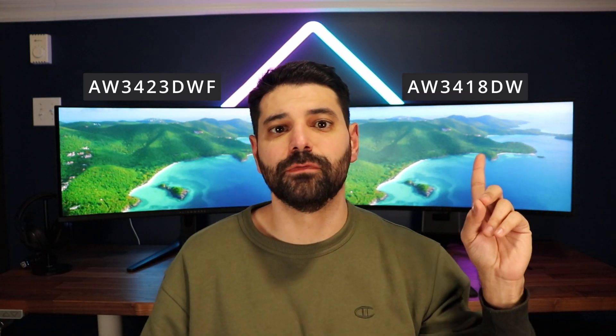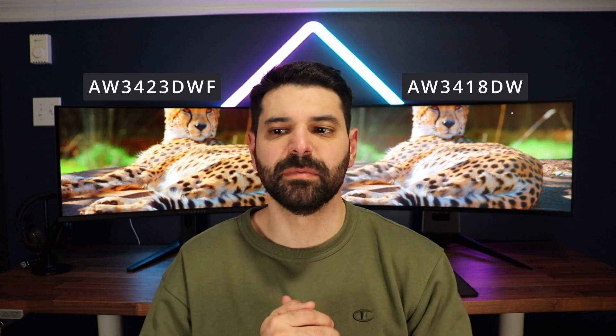I was not expecting the difference to be that big, and first off I want to apologize if my voice sounds a bit hoarse — it is. So right here is my new AW3423DWF — 3440x1440p OLED 165Hz — and here is my previous AW3418DW — 3440x1440 120Hz IPS screen, about five years apart.